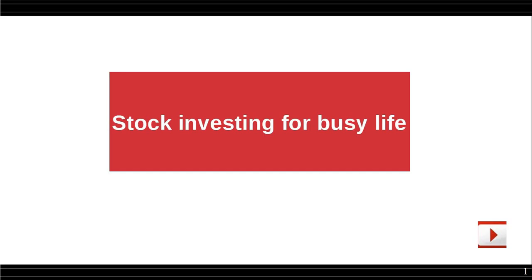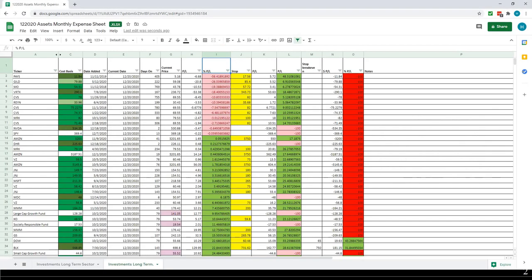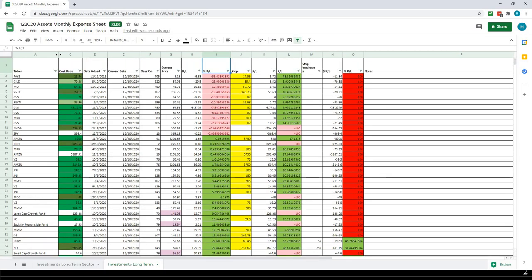Hello everyone, Emil here going through my portfolio today for the weekend update. Before I do that, quick disclaimer. So just going through all the positions I hold across all the accounts. As we can see, my worst performing position is down 56%, my best performing is up 99%.